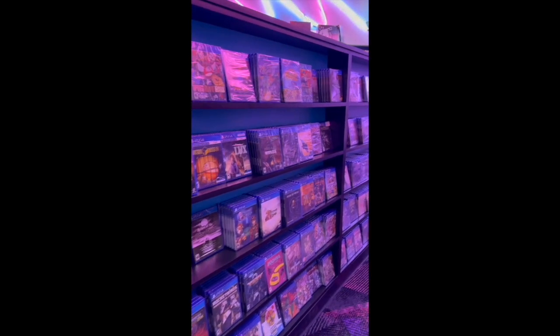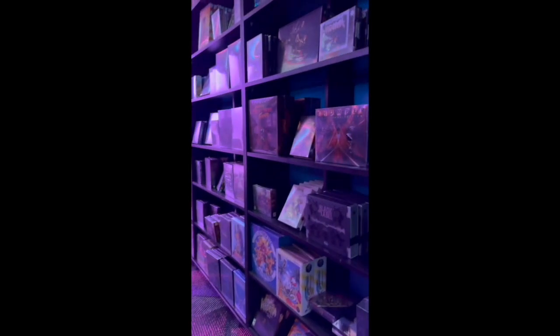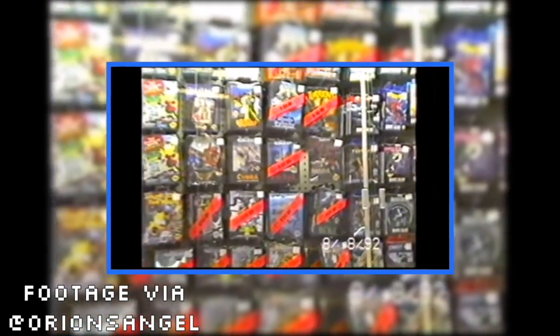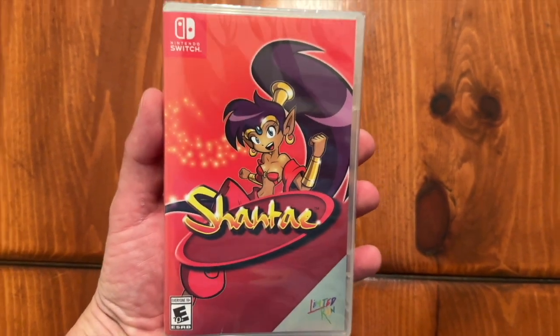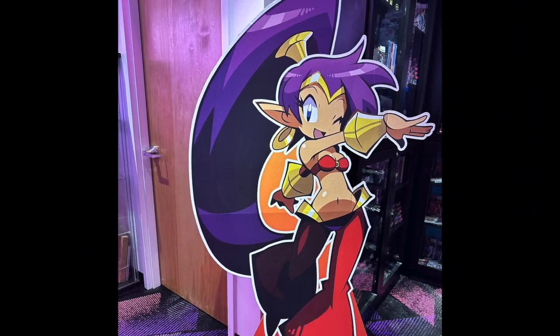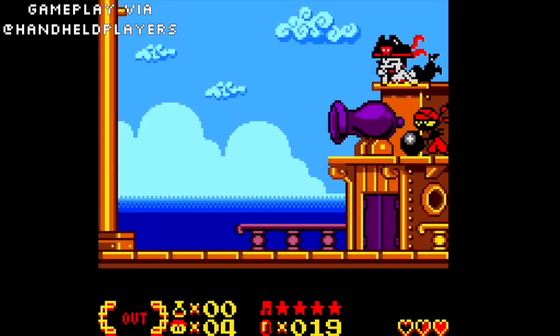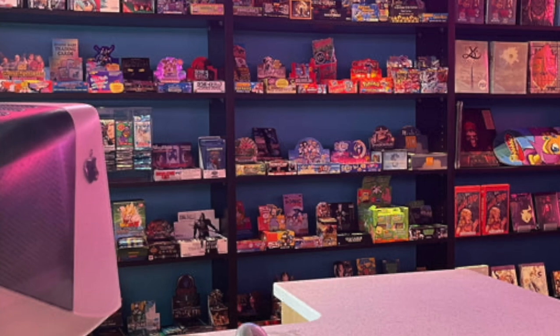I couldn't leave here without getting at least one game, and it was kind of overwhelming because I rarely just buy a game without knowing anything about it — although I probably should have gotten into the 90s spirit and done just that, because that is how we did it back in the day. Regardless, I did play it safe and chose the original Shantae on Nintendo Switch. They were pushing the series pretty hard and even had a cool cardboard stand-up of her on display. I have a very limited knowledge of the game, but I know the first entry is regarded as a good game, and for 30 bucks you can't go wrong, so I'm excited to try it.